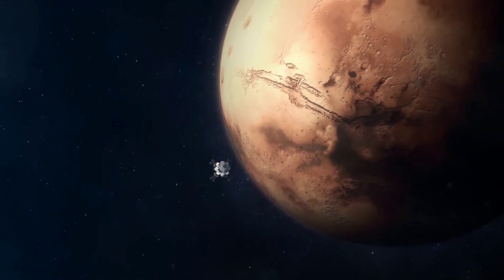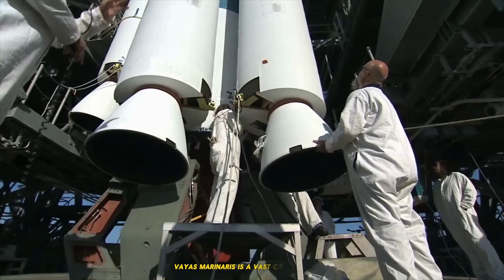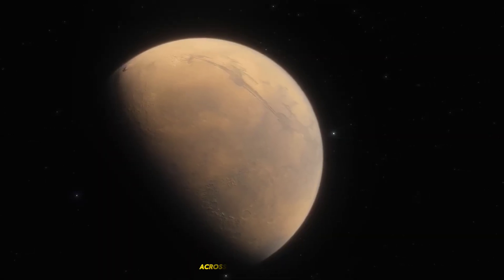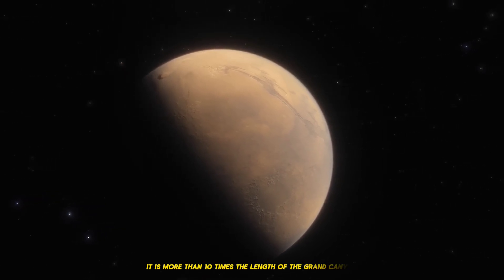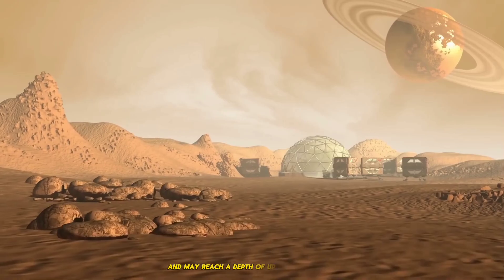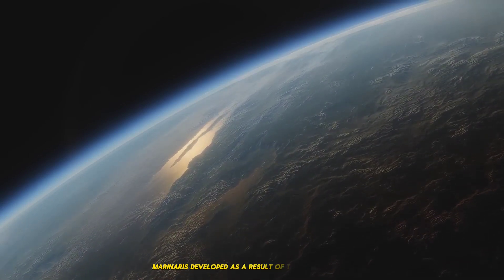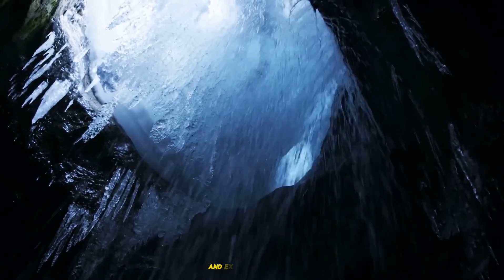3. The Grand Canyon of Mars: Valles Marineris. Valles Marineris is a vast canyon system that spans more than 4,000 kilometers across the Martian surface. It is more than 10 times the length of the Grand Canyon and may reach a depth of up to 7 kilometers. Scientists think Valles Marineris developed as a result of tectonic activity, which caused the Martian crust to break and expand apart.